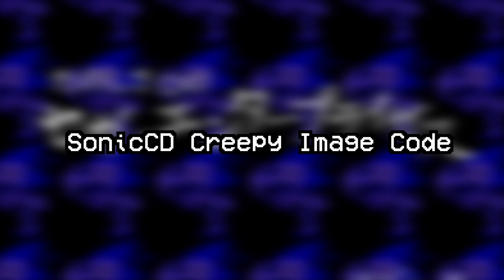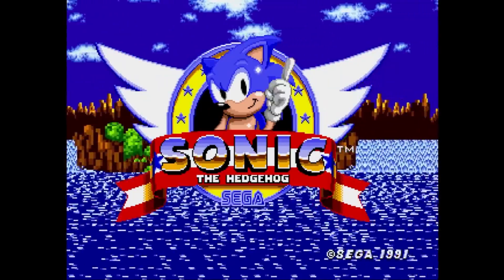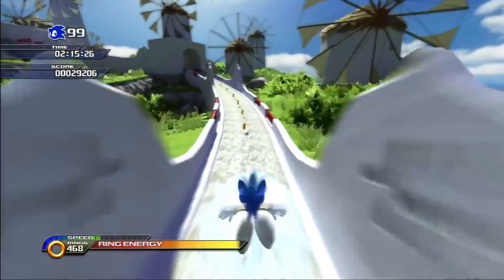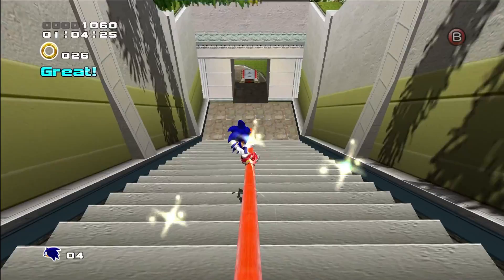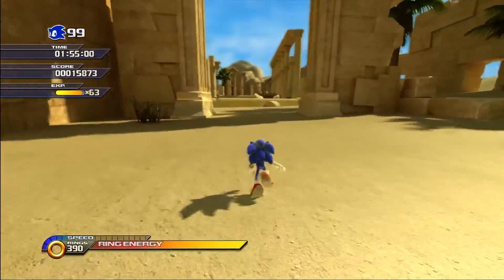Sonic CD — Creepy Image Code. Sonic is a colorful, lighthearted video game franchise about a blue hedgehog and his need for speed. Sonic's popularity has risen over the years since his initial debut on the Sega Genesis, Sonic the Hedgehog. Sonic is loved far and wide, from his homeland in Japan over to the United States — Sonic is adored all over the world.